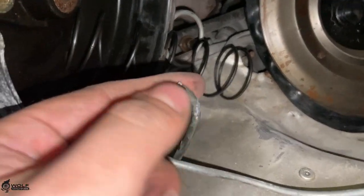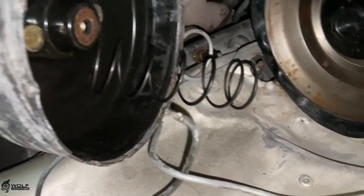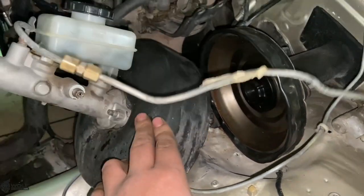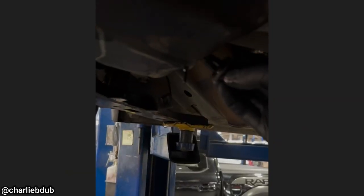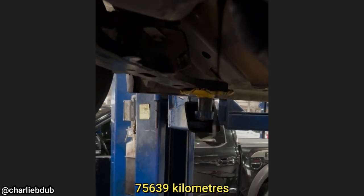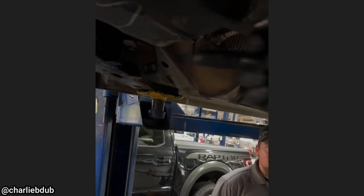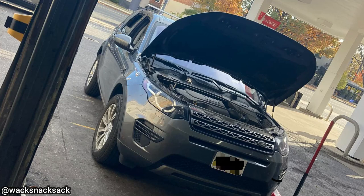This customer's Mustang GT500 hasn't had an oil change in over 47,000 miles. The Mustang initially came in to get a new clutch installed, and the mechanic said it's had more clutches than oil changes.